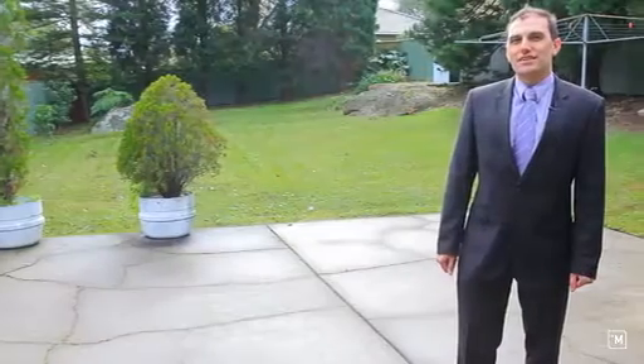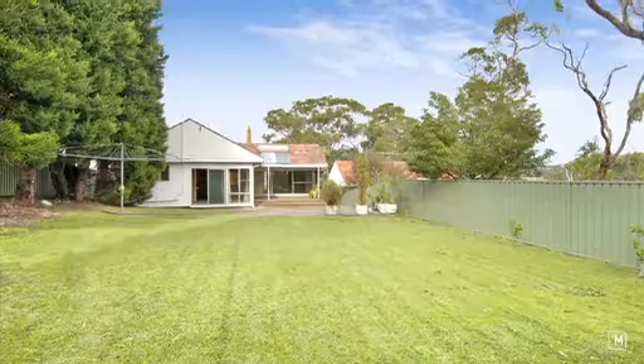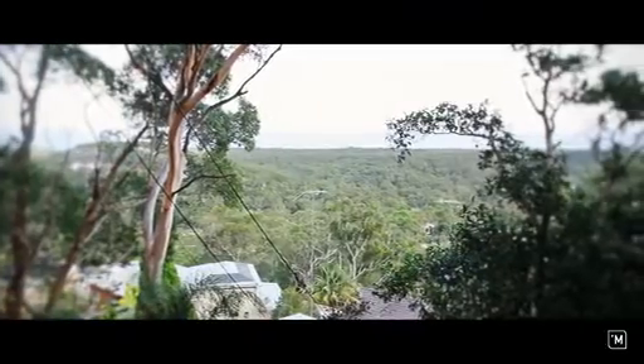With a total land size of 923 square metres, you can enjoy an enormous north-facing backyard. Draining to the street, the land boasts not only privacy but also glitters of the National Park.